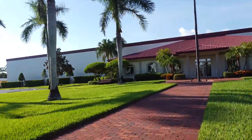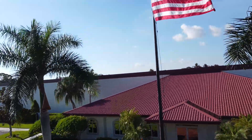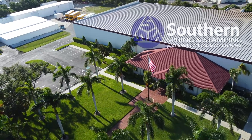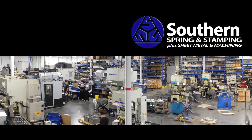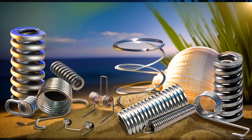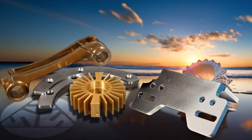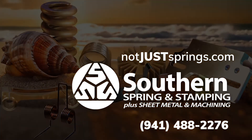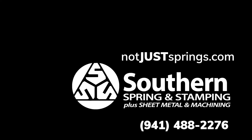Southern Spring and Stamping — our place does look like a resort, but that's because that's the way we want to treat you. We want you to feel like you can talk to us. We want you to have that resort experience where you know you're getting the best quality part and the best quality service at the same time. Because the less pain you have with your supplier, the better off you are. Come and see a full video tour of our factory at NotJustSprings.com.